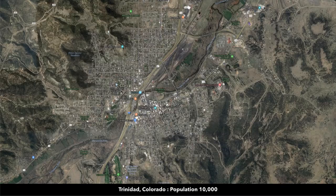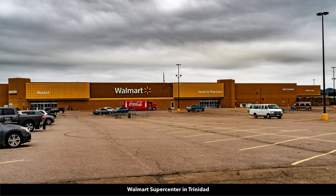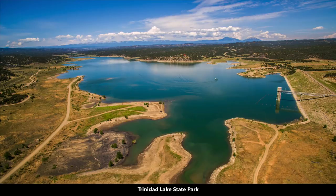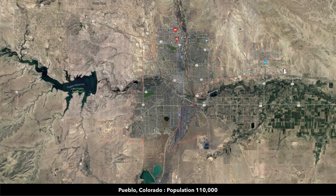Trinidad has a population of around 10,000. This is Main Street in downtown Trinidad. In Trinidad there's also a Walmart Supercenter. About an hour and 20 minutes to the Trinidad Lake State Park and the 800-acre Trinidad Lake. And as we showed you earlier, Interstate 25 — to the north you're only about an hour and 20 minutes to Pueblo, Colorado, which has a population of around 110,000. Just west of Pueblo, you have the Lake Pueblo State Park.